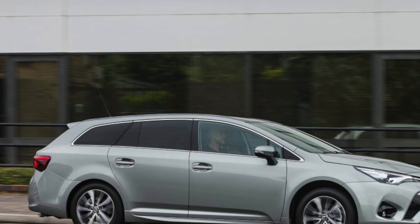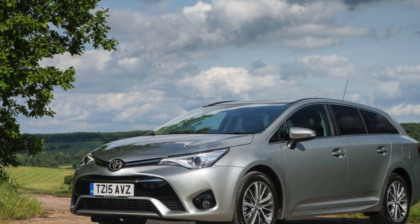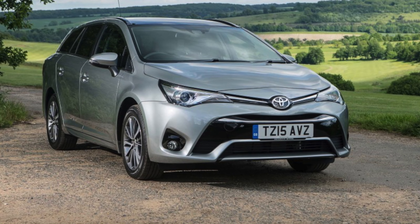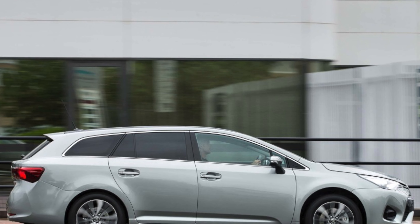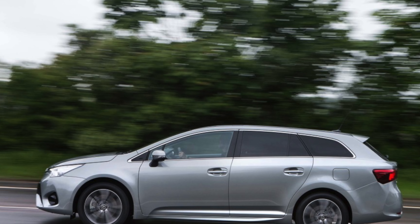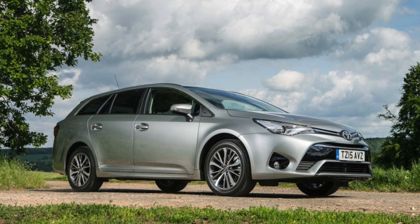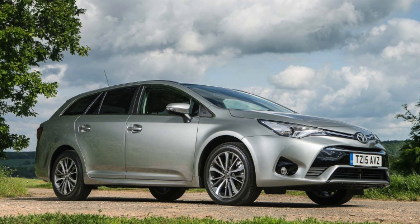We'd pick the 2.0-litre diesel over the 1.6-litre diesel, because while there are an awful lot more examples of the smaller engine around, it's too underpowered for a car of this size. All versions of the Avensis come with automatic emergency braking, climate control, cruise control and Bluetooth, but we'd go for the most popular Business Edition, which adds sat nav, rear-view camera, rear parking sensors, lumbar support and alloy wheels. Business Edition Plus gets you partial leather seats.